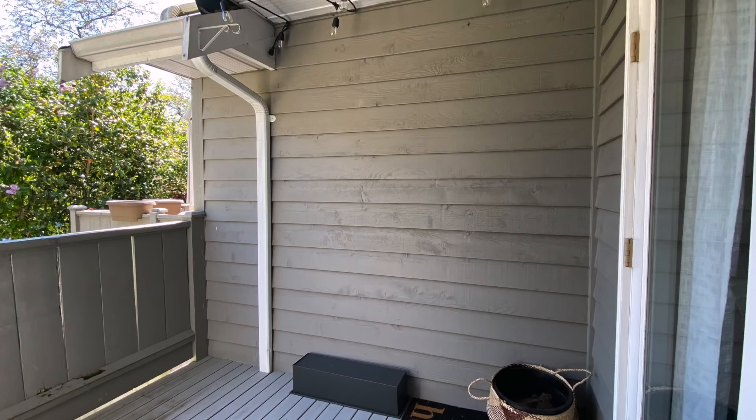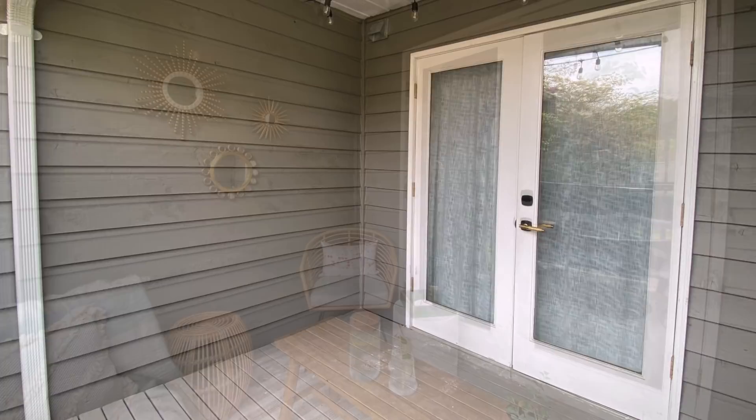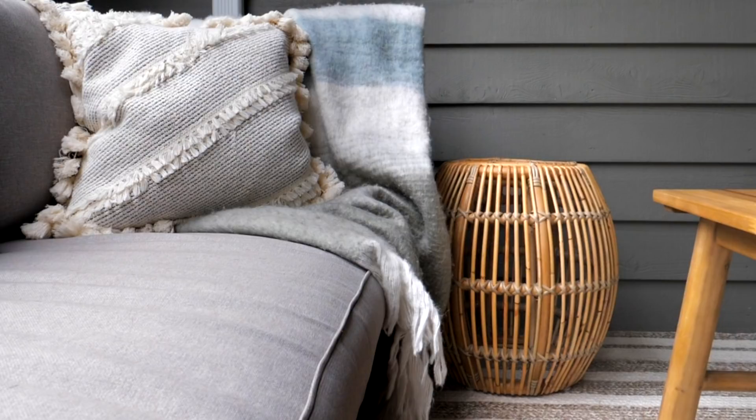As you can see, nothing outside on my patio was structural and there's also nothing out here that's permanent — if I ever wanted to leave I could take all of these items with me. It just goes to show how much furniture and decor can really transform a space.